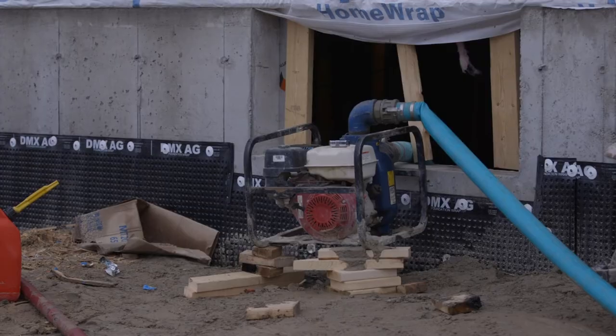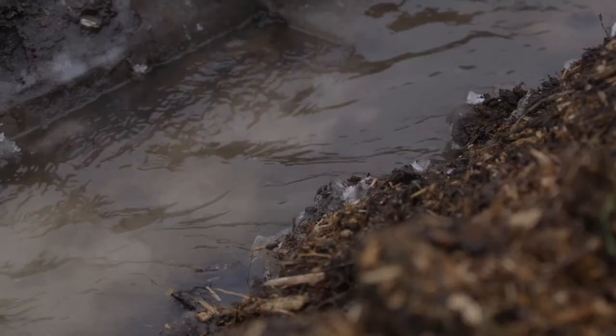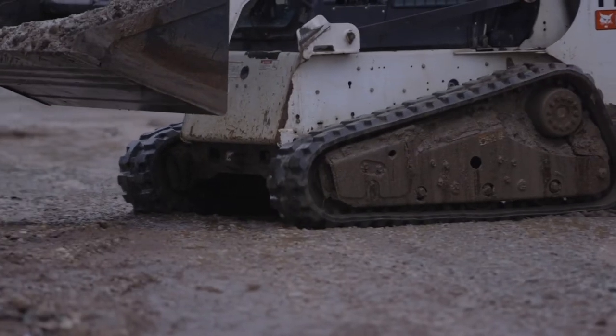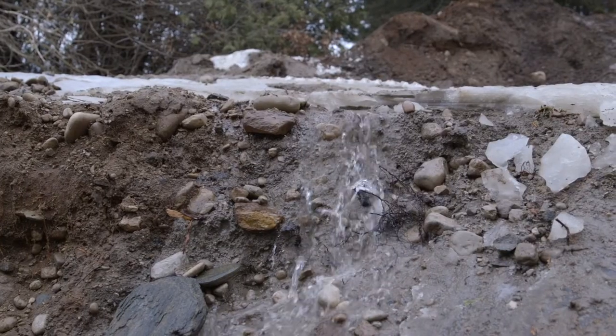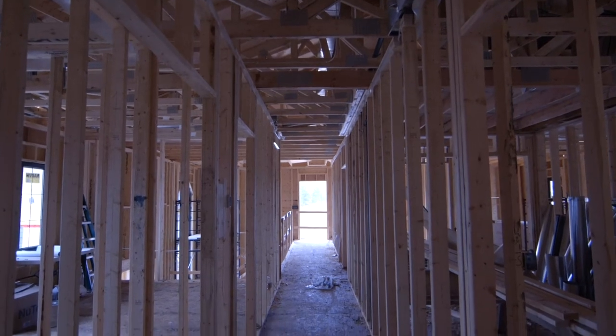We had to get some pumps in — couldn't keep up with the water. We've got drainage pipes going to the ditch, we've got trenches going to the driveways. It's just been melting and everything coming off these fields behind us is just running right into the basement. Other than that, the shingles are on so the inside is staying fairly dry and most of the windows are in.